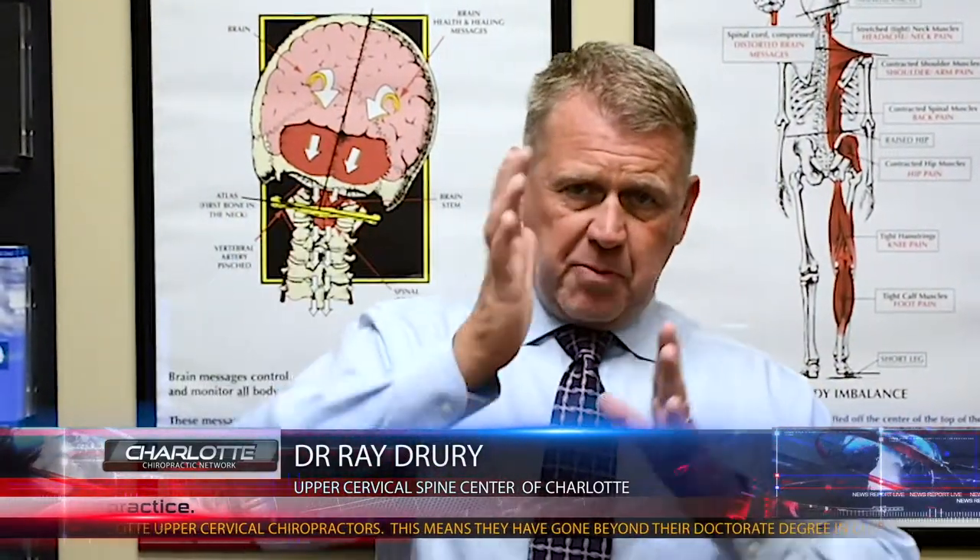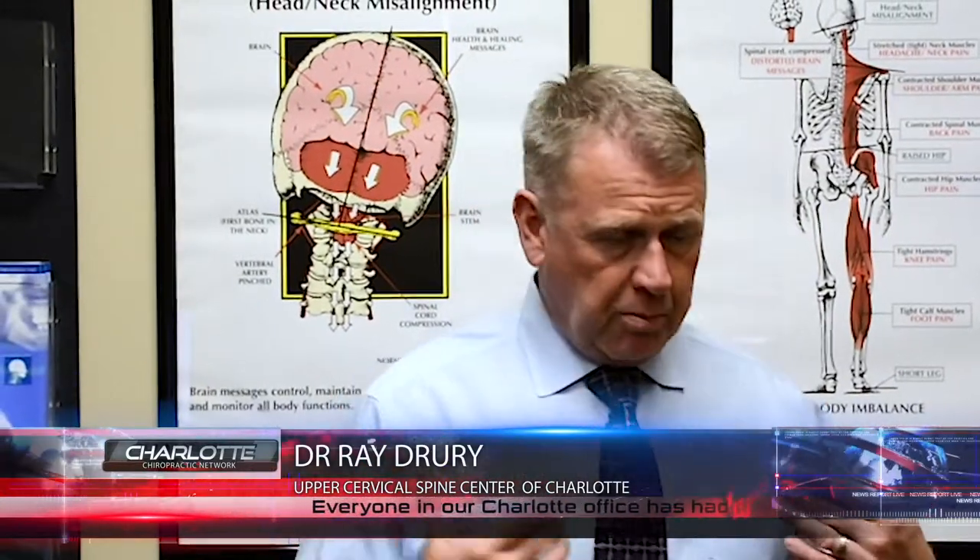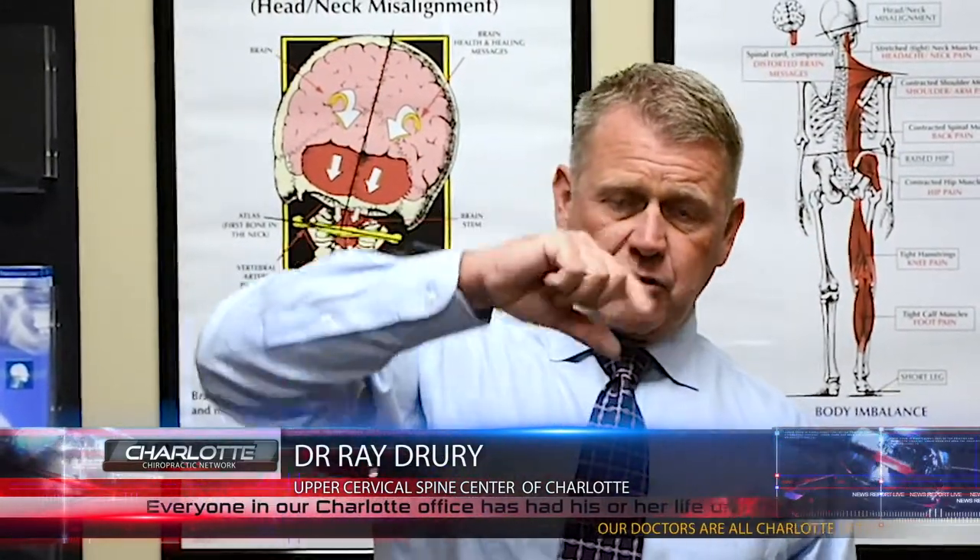The most invasive option is surgical Harrington rods, where they basically go in and run steel rods up the spine and tie it around the spine to force the spine to move back, which obviously can't be very comfortable for the patient. At the same time, you lose all your mobility because you have these steel rods running down.